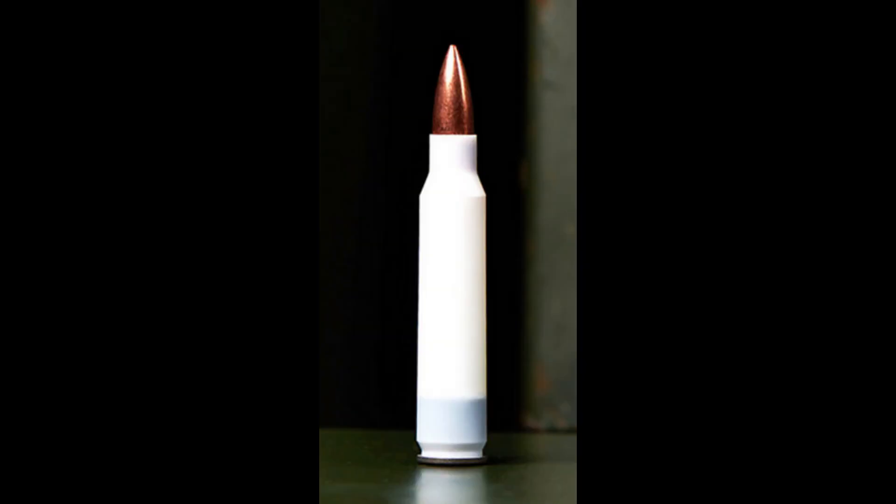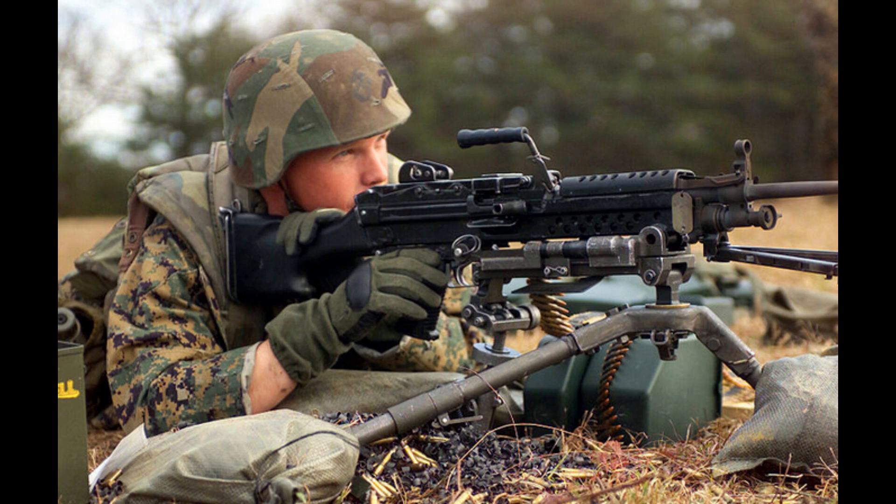We should keep using the 5.56 and 7.62 NATO, but we should upgrade to armor piercing rounds. This gives us the same capabilities as our enemies and the same ammo that our allies use. We could even use the polymer cased ammo, because it's proven to be usable in our existing calibers. The M249 should be replaced right away, because we've known about its reliability problems for a while now. This would be an opportunity to have mounted optics as standard, decreased weight, and innovations like constant recoil, which makes machine guns much easier to shoot accurately.